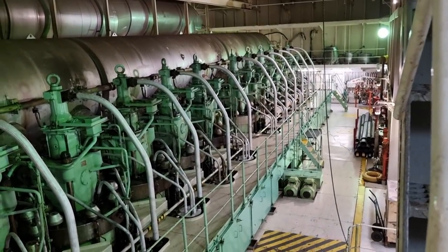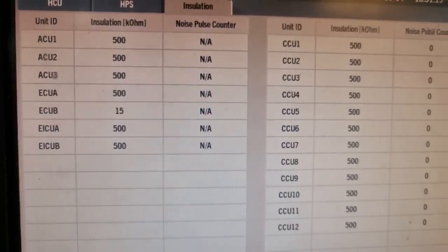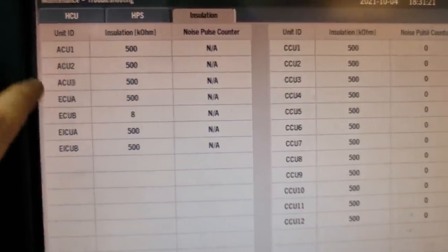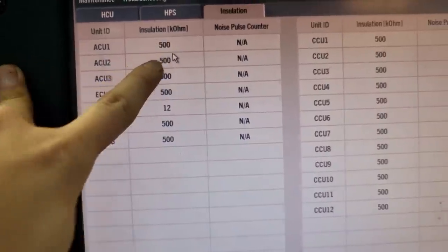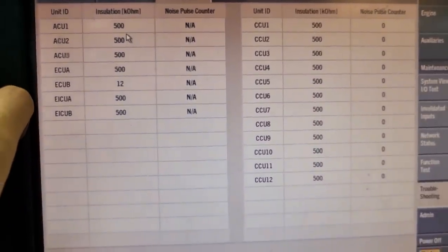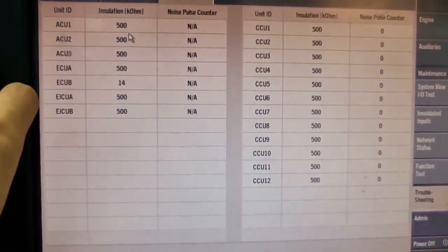Hello guys, welcome back to my YouTube channel. For today's vlog we will be talking about the trouble we are facing in our main engine control system. As you can see, we're only having around 12 kilo ohms in one of our control systems, which is causing an earth fault.